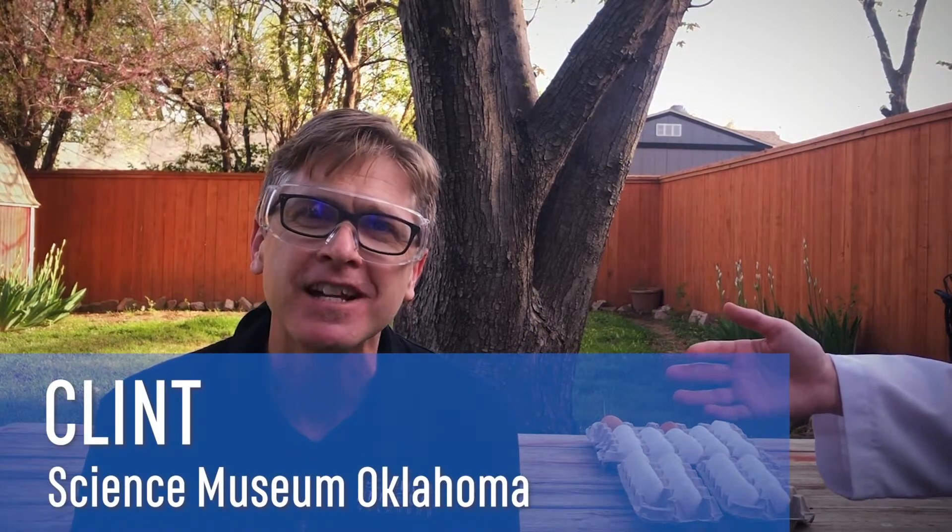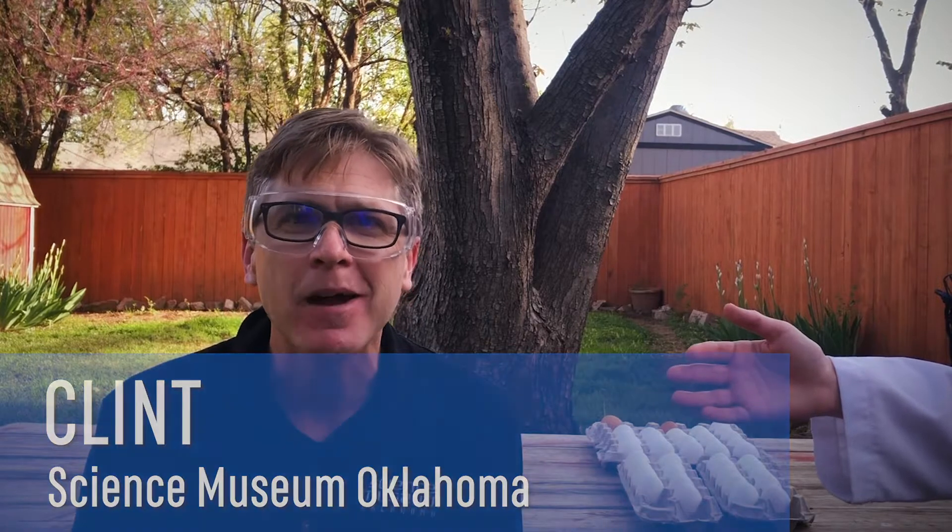Hi, it's Clint with Science Museum Oklahoma. I'm in my backyard and as you can see I have a friend with me — Muscles. You normally don't see Muscles because he's behind the camera, but today he's helping me out. He's called Muscles because he's incredibly strong, and speaking of strong, there's something else that's incredibly strong.